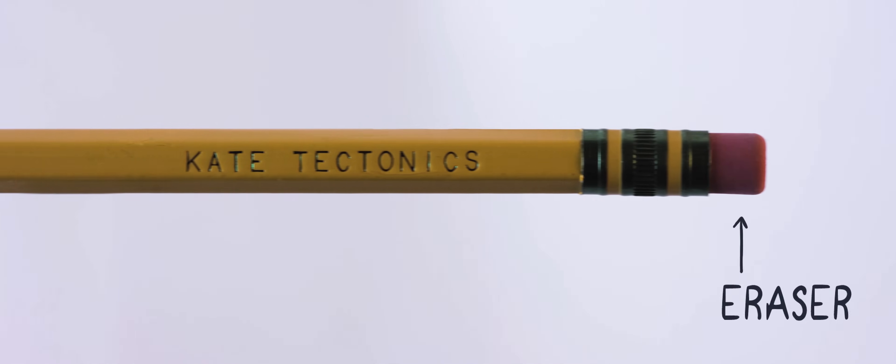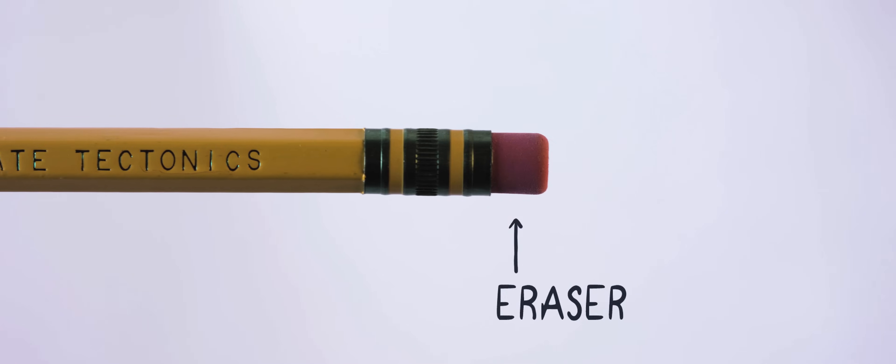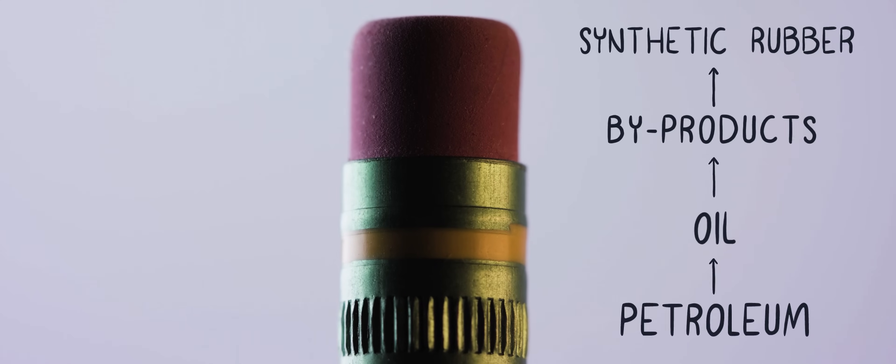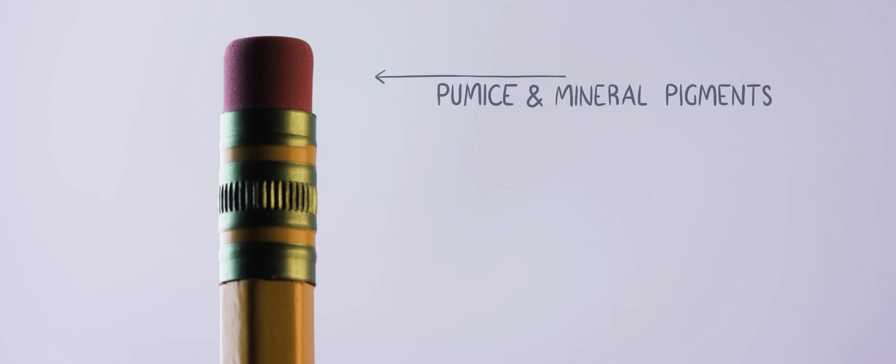If you've ever tried to do your math homework in pen, you truly understand the value of an eraser. Most erasers are made of synthetic rubber, which comes from petroleum byproducts. That petroleum comes from drilling oil from the ground, which requires a great deal of geologic understanding to accomplish. The rubber is combined with pumice and other mineral fillers like pigments, all of which also come out of the ground.